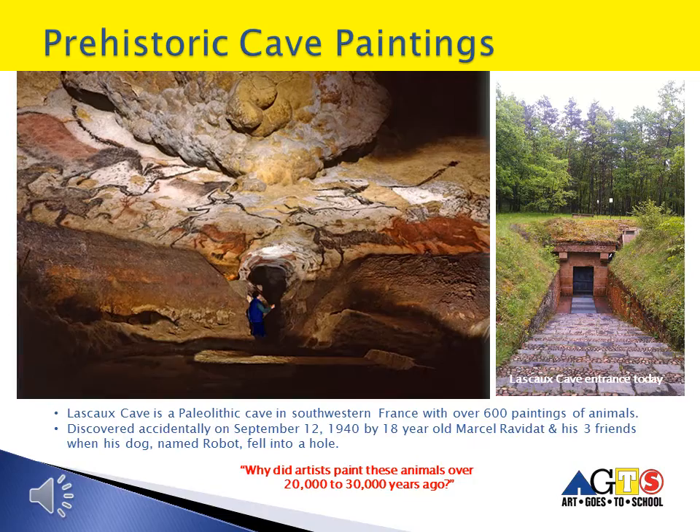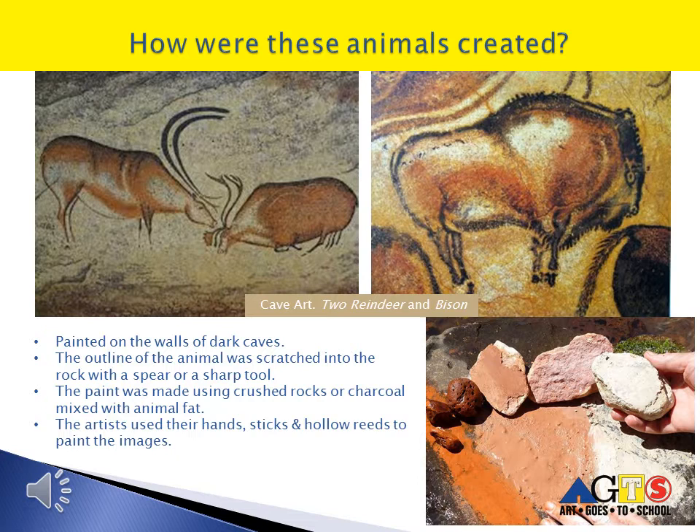So why did artists paint these animals over 20,000 to 30,000 years ago on the walls of dark caves? Animals were important subjects to people back then, because instead of staying in one place, people moved constantly to follow the animals they hunted for food. Maybe the paintings were done to record their hunting trips, or as symbols for the types and quantity of animals in the area, or maybe even for religious reasons. The outline of the animal was scratched into the rock with a sharp tool, and the paint was made using crushed rocks or charcoal mixed with animal fat.